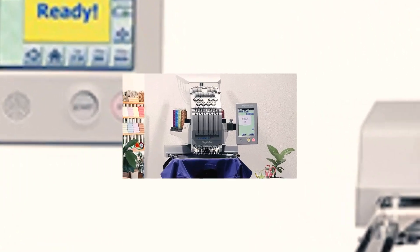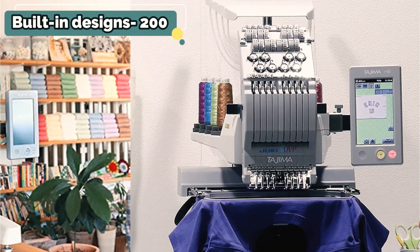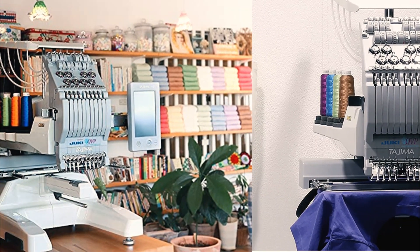That's not all. With the software, you can change thread color, adjust embroidery position, and manage thread with just a few clicks. This machine is best for those who want to strengthen their design game.